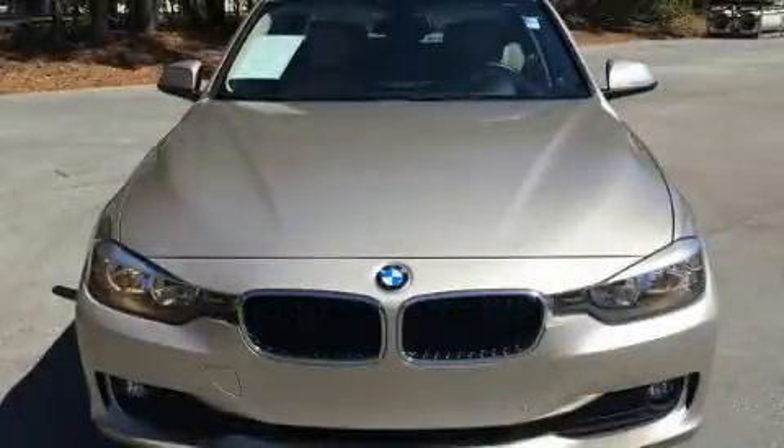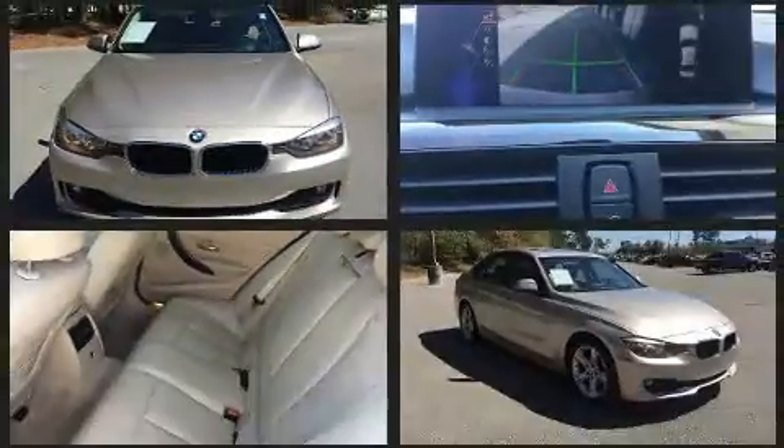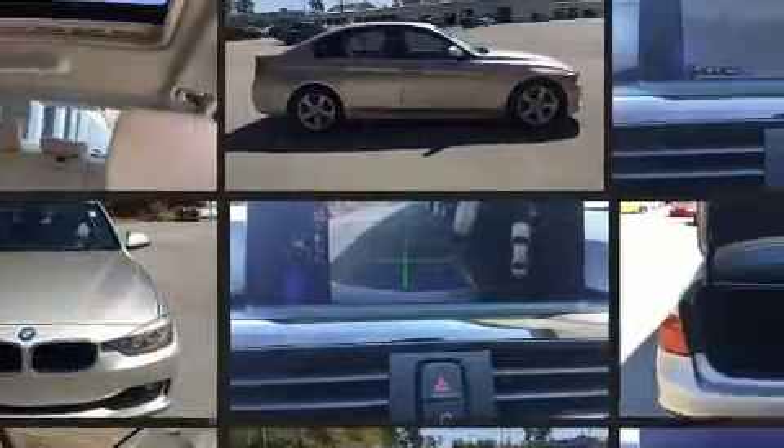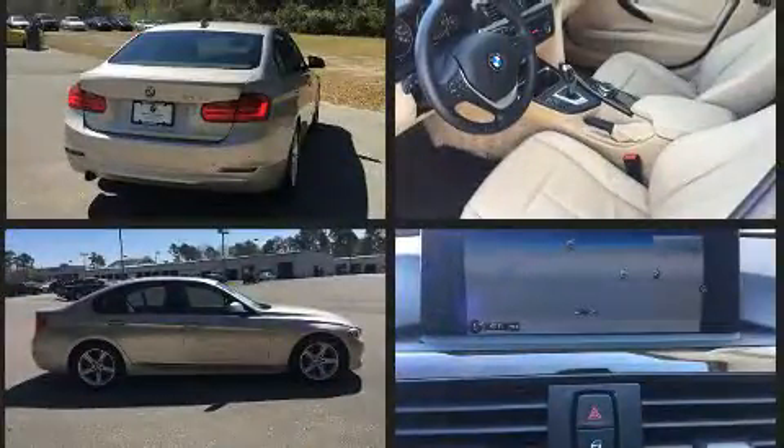Get excited about the 2014 BMW 3 Series. This four-door, five-passenger sedan still has less than 45,000 miles. It features an automatic transmission, rear-wheel drive, and a two-liter four-cylinder engine.